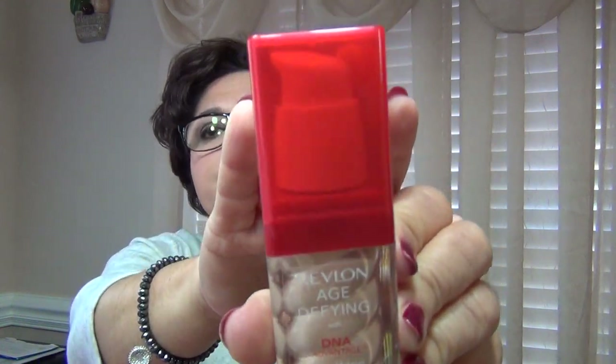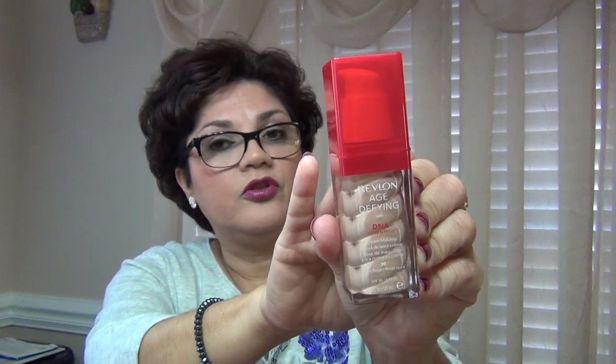Starting off with foundation — I picked up this foundation last night from my local Kroger store. They're having a closeout on some beauty products where they're 50% off. This particular color was 50% off, not all the colors, just this one. This is Spice Beige. I paid like five dollars and change for it. I kind of took a chance on the color, but it worked. This is what I'm wearing.